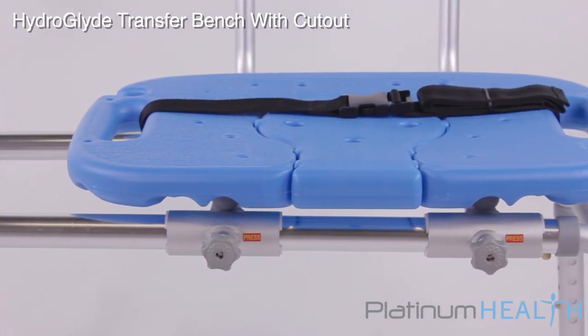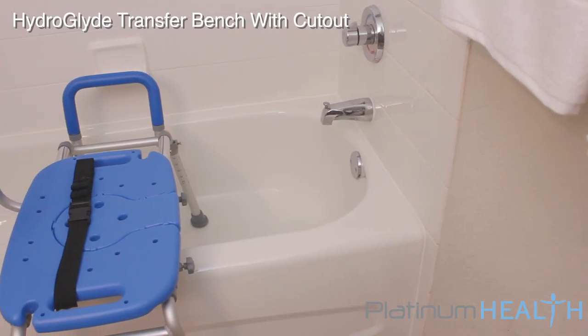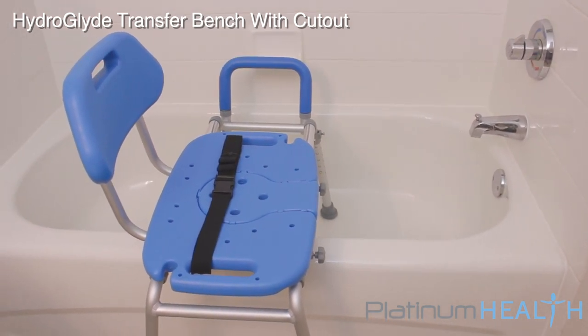The HydroGlide was designed by a team of dedicated healthcare professionals to help bring comfort, safety, dignity and pleasure back to bathing. Imagine enjoying your bath or shower again without the fear of slipping or falling.